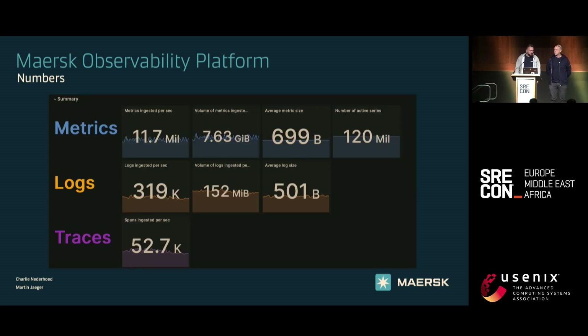A little bit of numbers on the platform. From left to right, you can see what we ingest per second, the volume we ingest per second, the average size of the message, and active series — about 120 million active Prometheus series in memory. And this is still growing because we launched the platform last year in November, so people are still moving over.